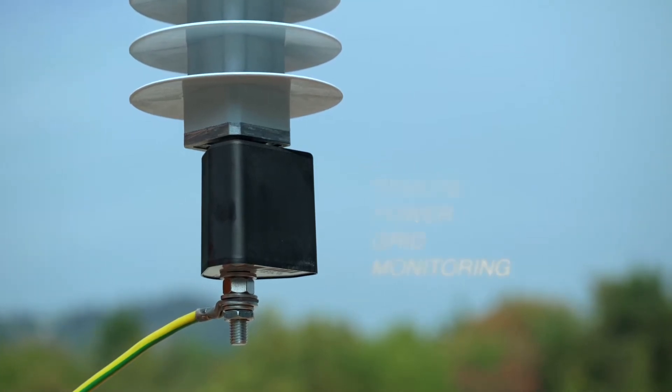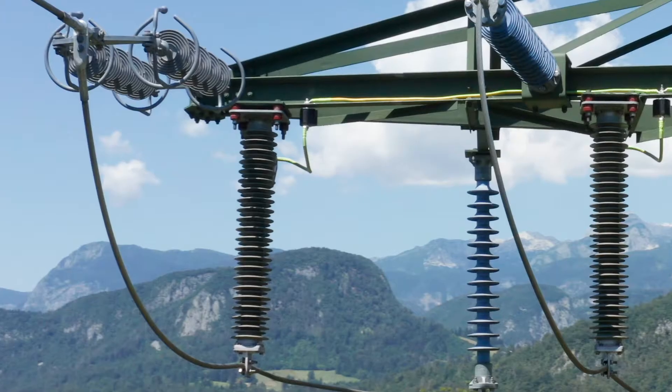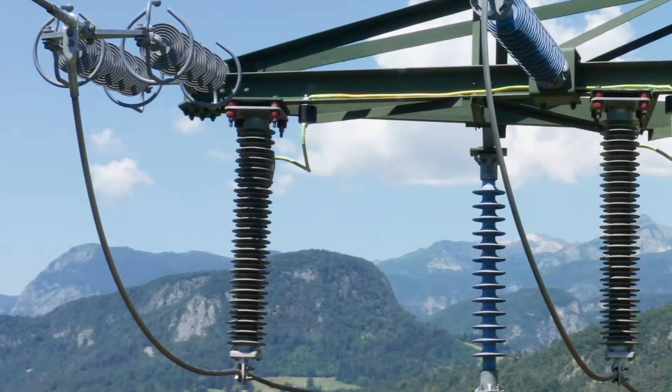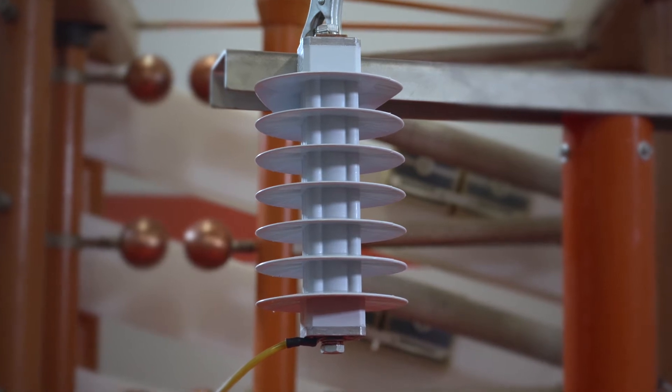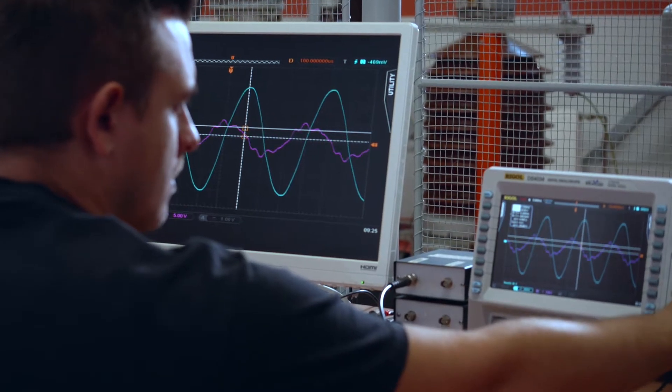This device remotely monitors zinc oxide surge arrestors above 1 kilovolt of all manufacturers. The state of the surge arrestor is determined by the value of the resistive component of the leakage current, as specified by the IEC standard.